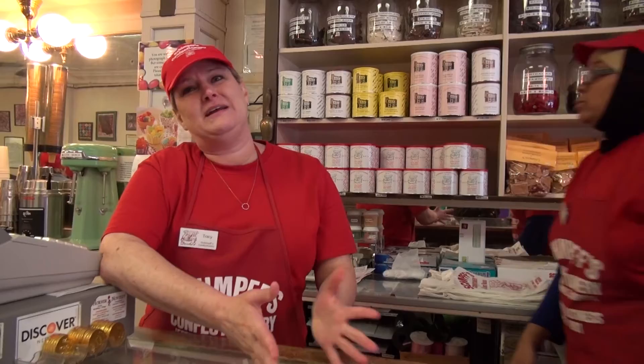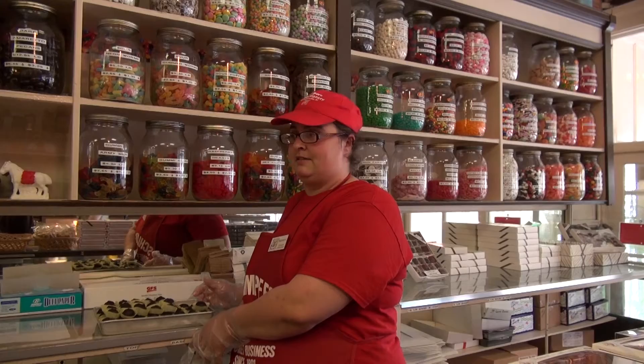It's just a nice family environment. We're working with a lot of great people and dealing with our public — a lot of regulars that come in. I'm a people person, so I really enjoy that part of the business. The employees are good to each other — it's like a big old family.